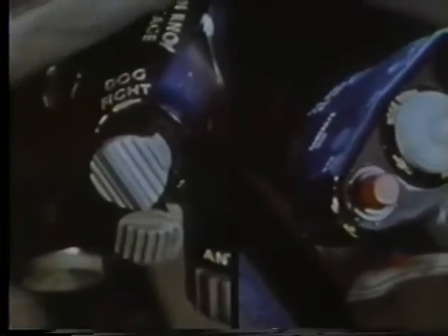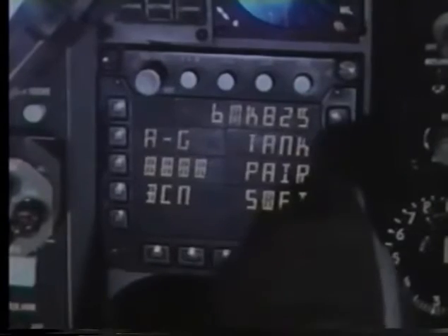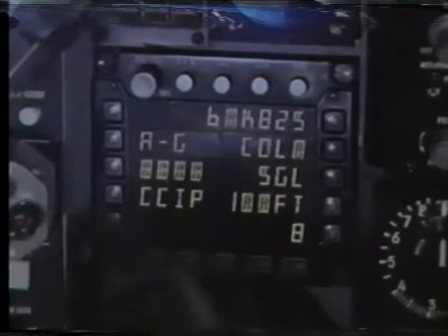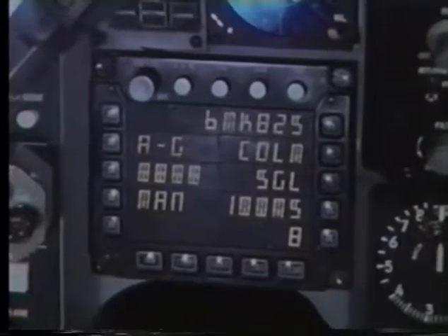Radar and fire control computations transmitted to the head-up display allow the F-16 pilot to deliver all air-to-air and air-to-ground weapons without looking away from the target and without removing his hands from the flight controls. Employing the F-16 fire control system, the pilot can manage and deliver his diversified weapons with ease and accuracy.